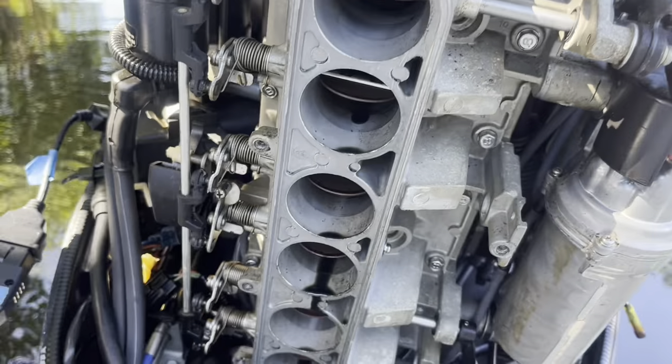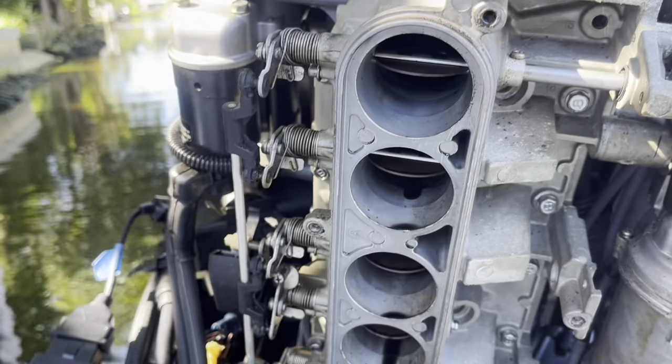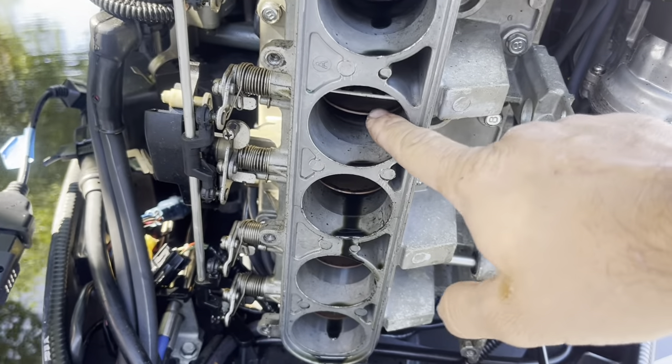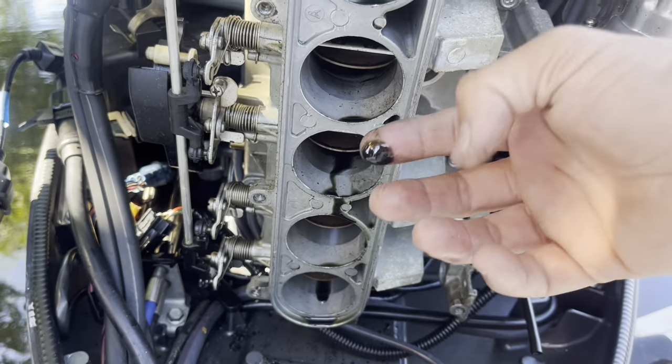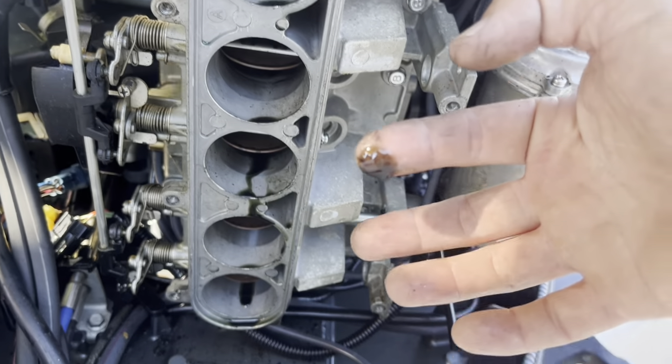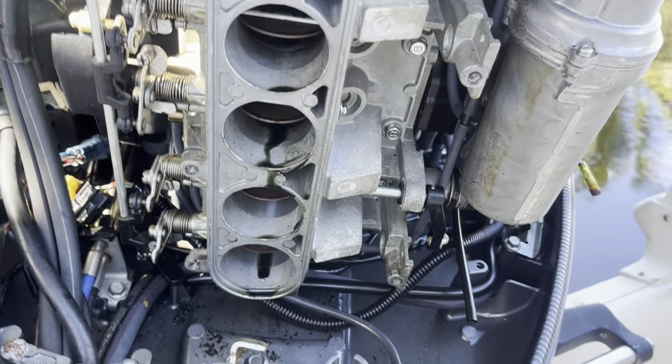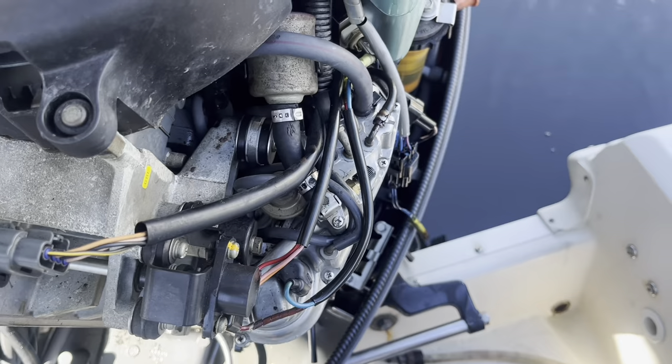After we got the cover up, we see so much oil coming out from the throttle body. Apparently the customer put too much oil in it because somebody told him to, just in case. That could be a problem, but we couldn't find anything in the computer and no codes.